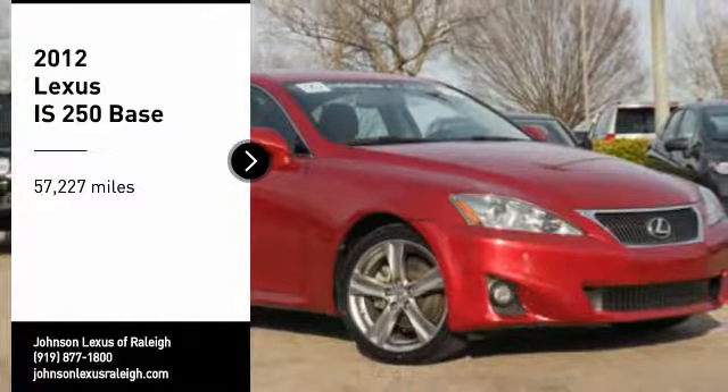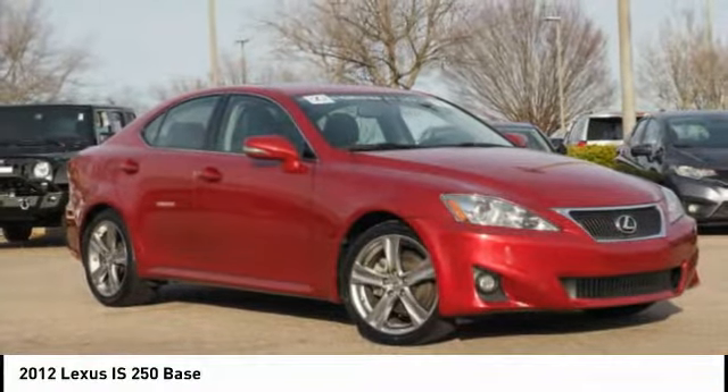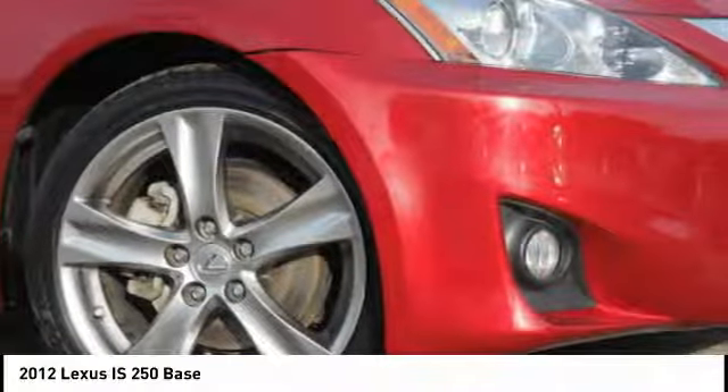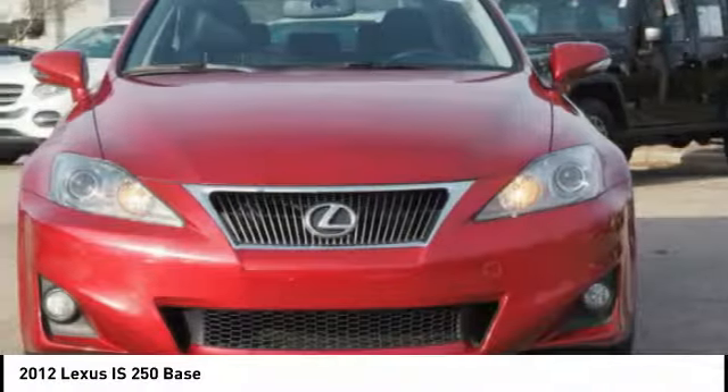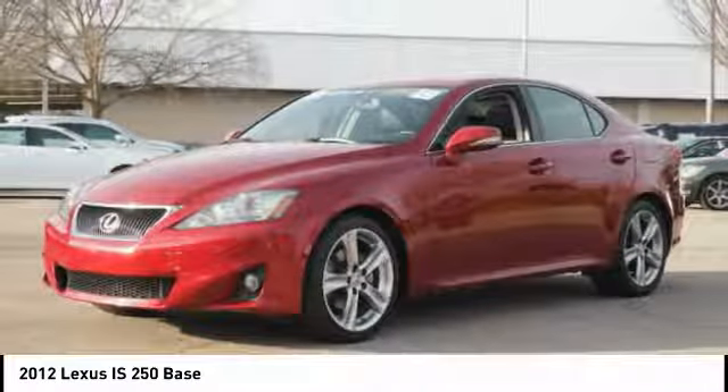You are going to love the 2012 IS250. An interior and exterior design inspired by the world of competitive racing, the IS250's authentic performance and style are the hallmarks of this classy luxury sedan.